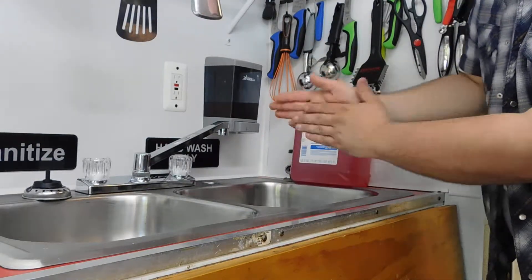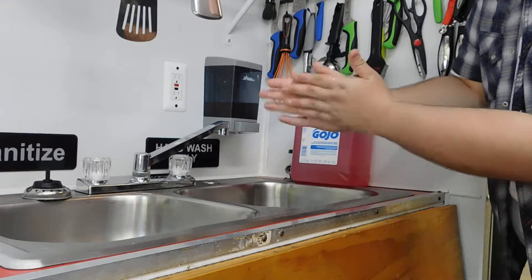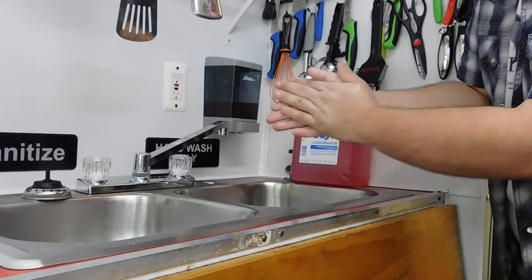It gets your hands super clean, it's antibacterial — what more could you want in a good soap? We definitely recommend it, and Webster Ant Store has a good price on it.